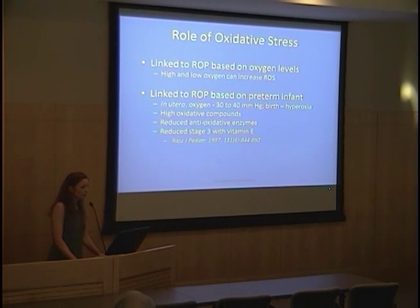Oxidative stress has long been linked to ROP. High oxygen increases reactive oxygen species by donating electrons causing superoxide radical, but low oxygen levels can also increase ROS by slowing the electron transport chain. Hypoxia and ischemia-reperfusion fluctuations may also increase ROS. Preterm infants are found to have higher oxidative compounds than full-term infants and reduced antioxidative enzyme reserves. A meta-analysis of studies on vitamin E found reduced stage 3 ROP, but those trials were stopped due to risks associated with vitamin E.